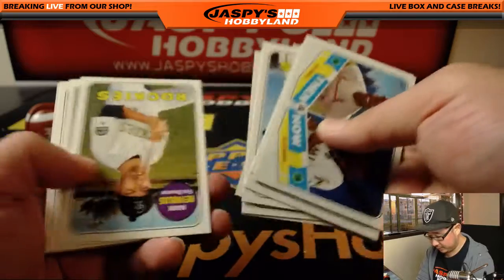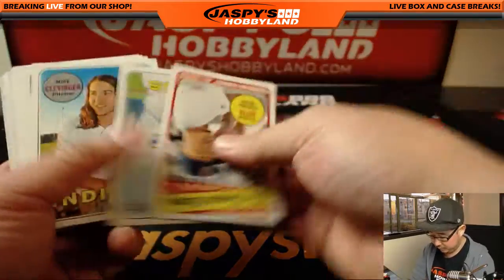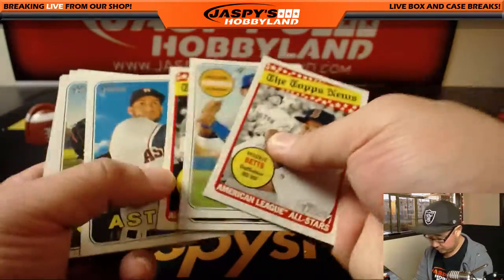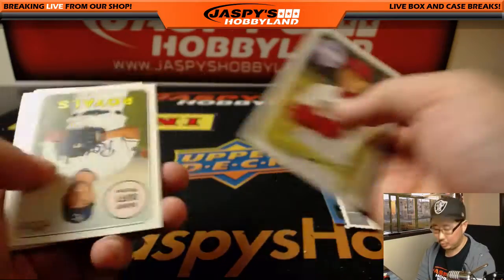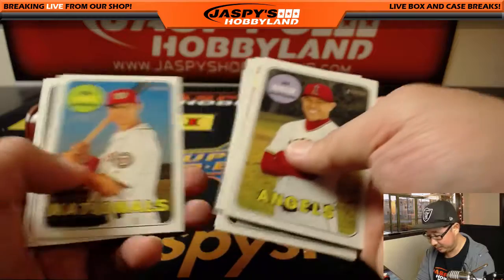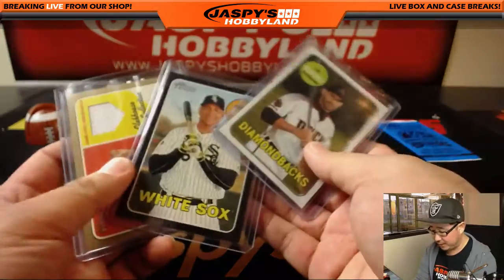I think there was a card behind there. It's Joey Pato — actually Ian Kinsler. Not Otani. We like you too, but. No Otani, no autograph yet, but a few nice cards in here.